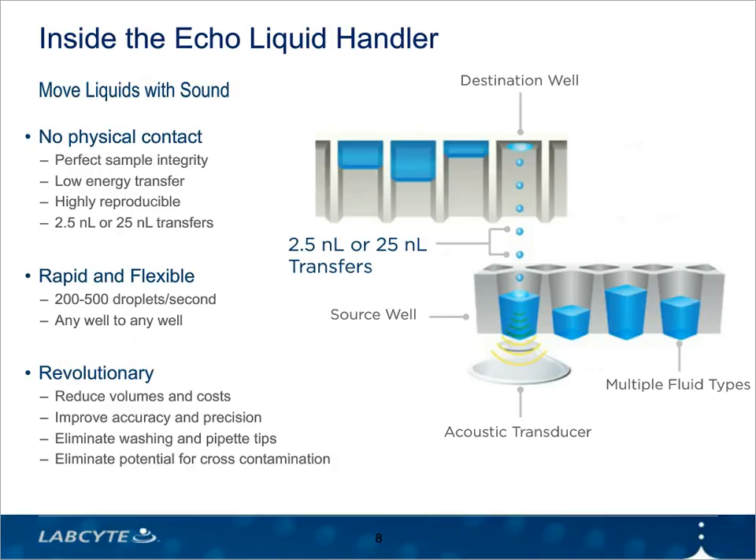Inside the Echo Liquid Handler is LabCite's core technology: acoustic liquid handling. Echo Liquid Handlers use an acoustic transducer located under the source microplate to emit acoustic energy through the bottom of the plate up to the meniscus of the sample or reagent. When this acoustic pulse hits the meniscus, a droplet is ejected upward into a destination well. The process requires very little energy, so there's no harm to the sample. Depending on the model, the droplet volume can be 2.5 or 25 nanoliters, and the rate of droplet ejection can range from 200 to 500 drops per second.